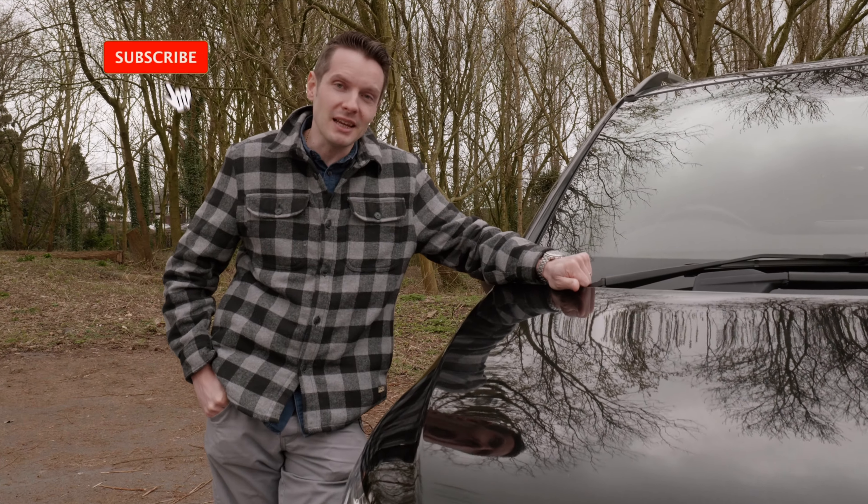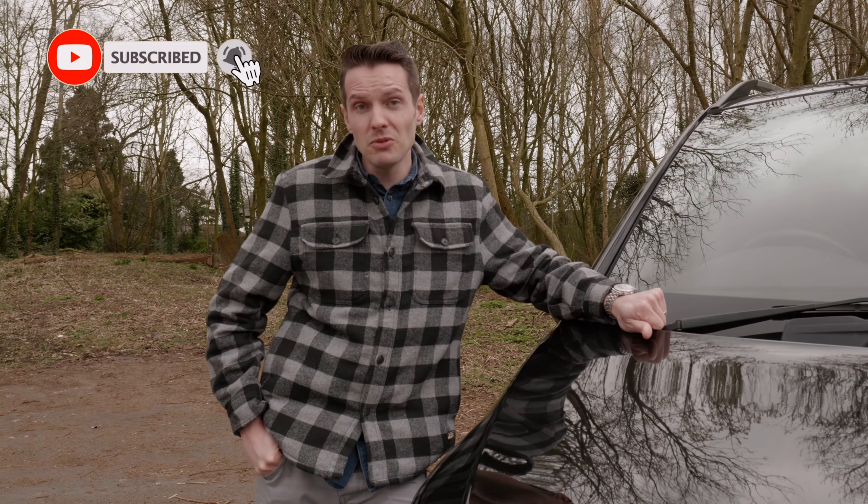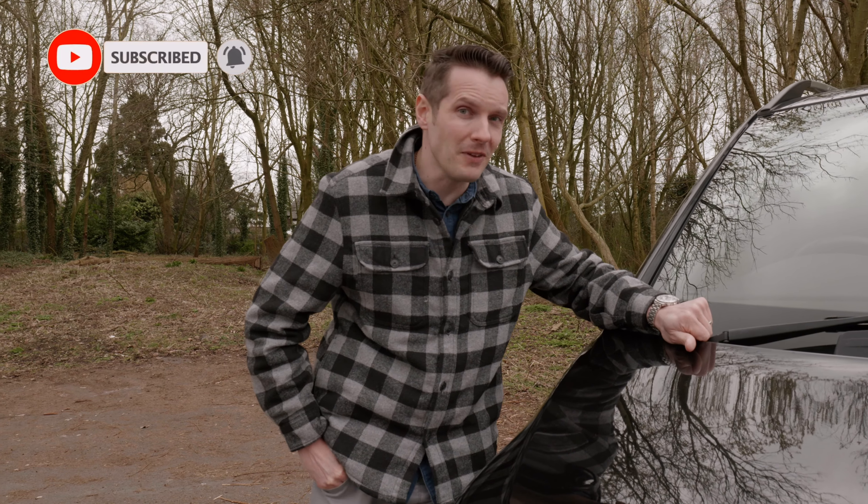This is my 2016 Mercedes V-Class, and over the years I've driven all sorts, from supercars through to the Fiat Panda.